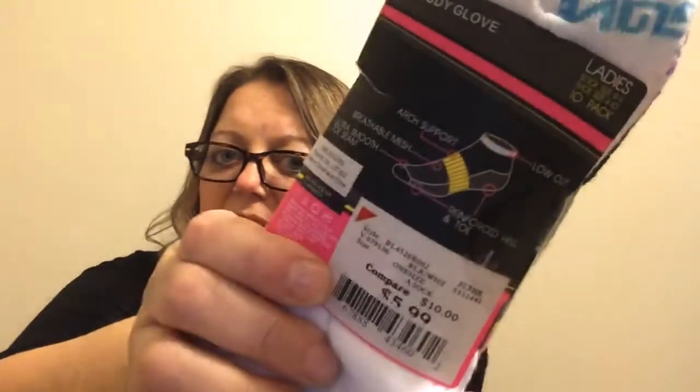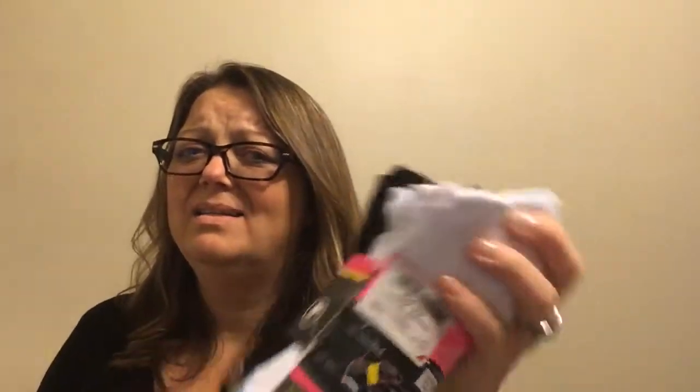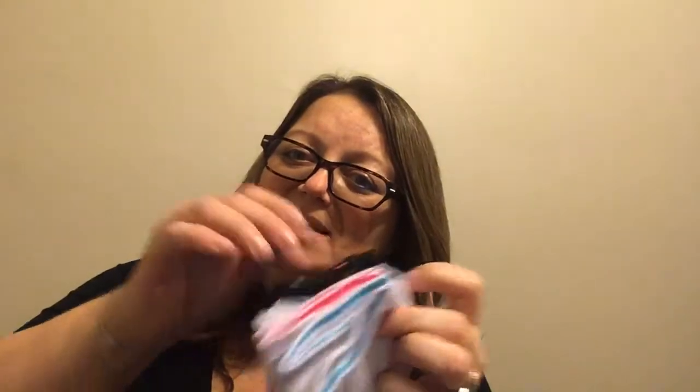The brand Body Glove had a 10-pack of socks for four dollars. They looked like they came from a previous discounted store like Marshall's, TJ Maxx, or Winners here in Canada — there was a $5.99 reduced value sticker on them. They have the Body Glove logo on the toe, and what I like is the color is on the inside, not the outside, so if you're wearing ankle-length jeans you won't see a color band on the socks.